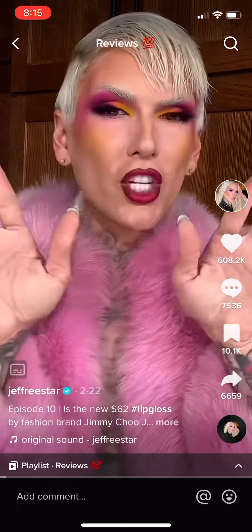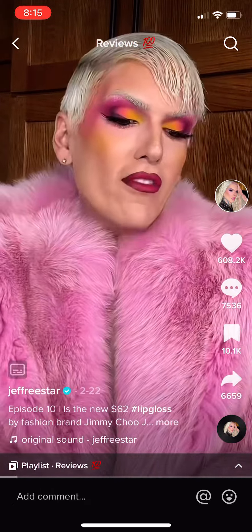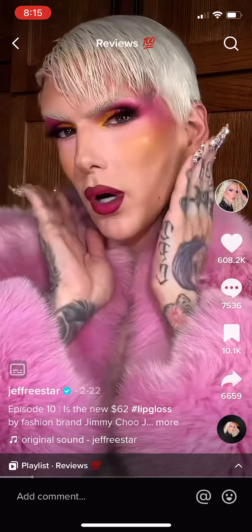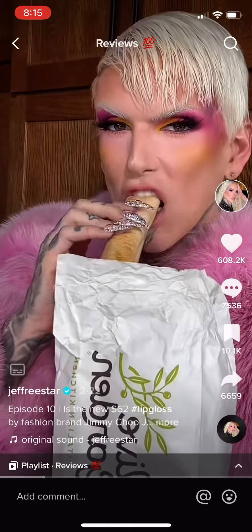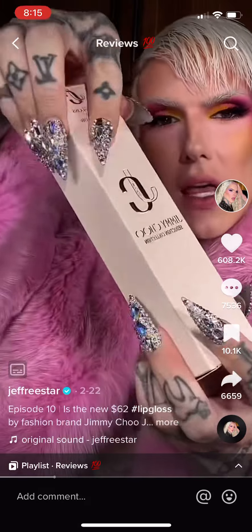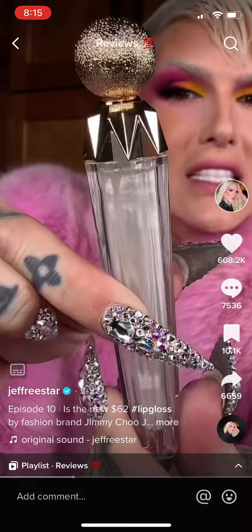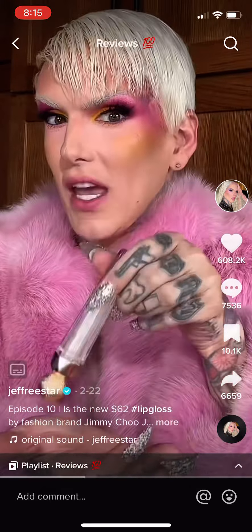It's time for another review. Today we're trying Jimmy Choo — yes, the amazing fashion house. They do makeup now. Jimmy Choo Beauty has just launched some new lip glosses — they're 62 dollars. We're about to give it a swirl, but first we're gonna remove this lip look. Here's what the packaging looks like: really cute, made in Italy, very expensive, a bougie brand. I wear their heels often. The packaging is custom — I appreciate a custom packaging moment — and it's heavy.